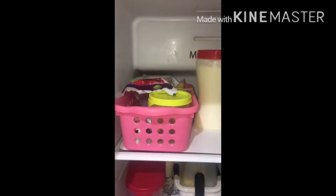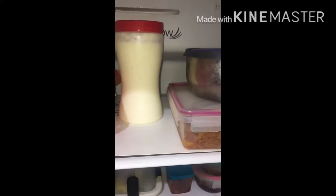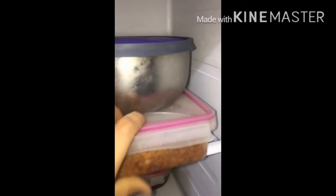The top shelf we have dedicated for dairy products like cheese, ghee, paneer, curd and some desserts. Here we have stored an extra packet of ghee which we replenish as and when required, and a box of gajar halwa. As you can see, there is maximum airflow on the top shelf.